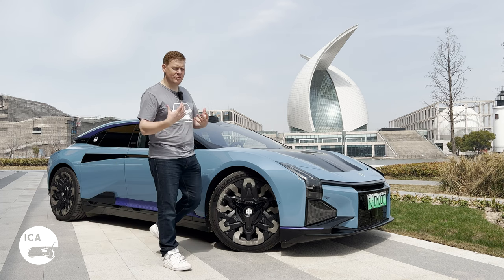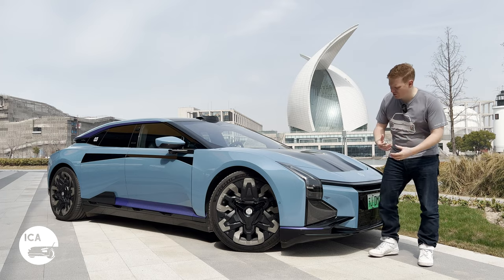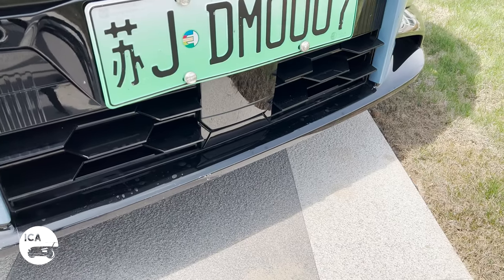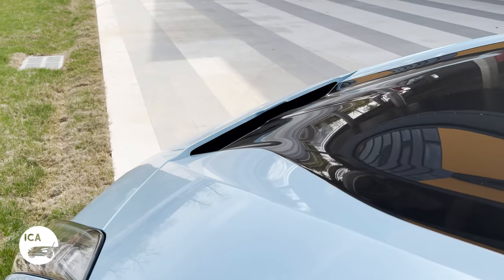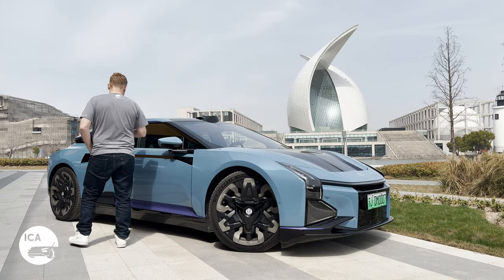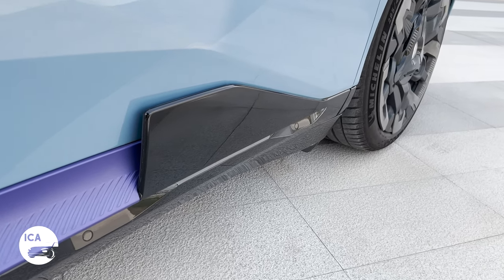This car is a sports GT, which means it comes with all kinds of aerodynamics. There are vents down the side, an active grille down here that opens up, and vents through the front — just like on a Lotus Eletre. We'll show you more at the back. There's also this little fin on the side, and there's a party trick I'll show you.